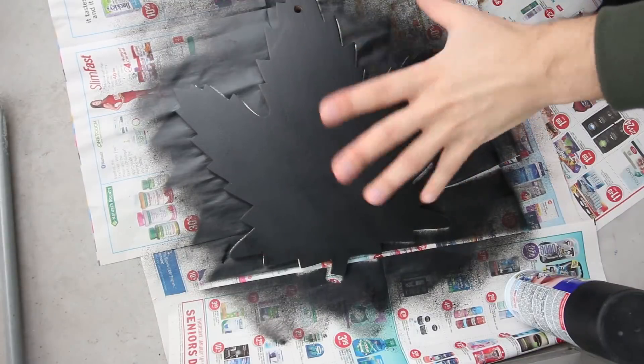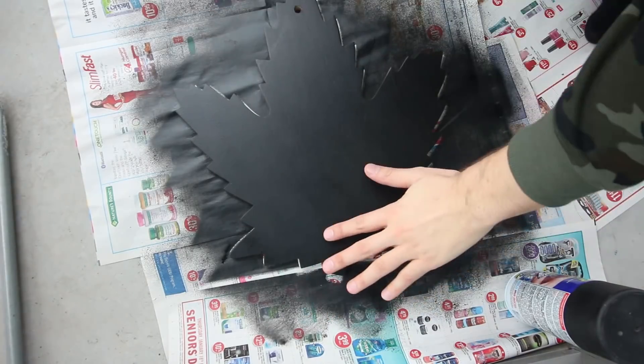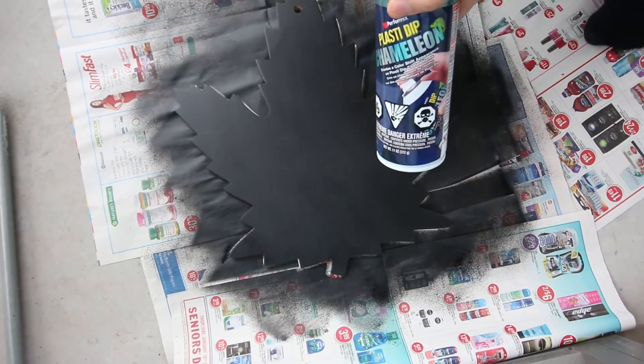Once you put about five or six base coats on, we've got it completely coated in black Plasti Dip. We're ready to do a couple coats of the chameleon. First you might not see much, but as the layers go on and on you'll start to see the effect more and more.